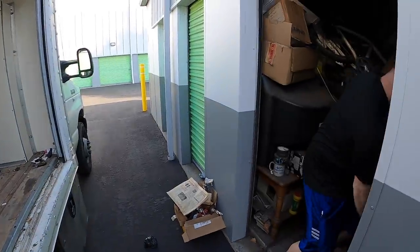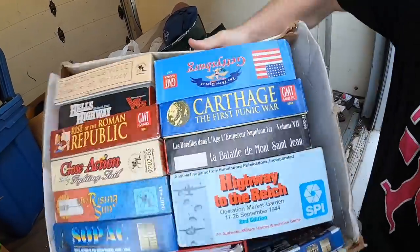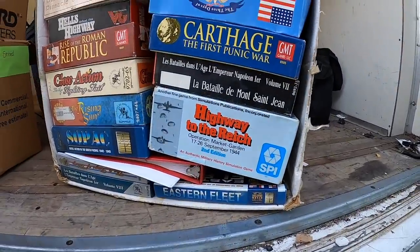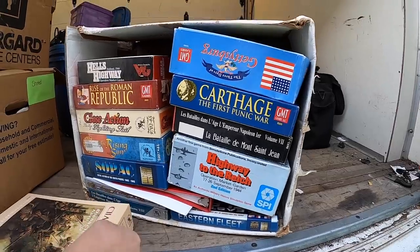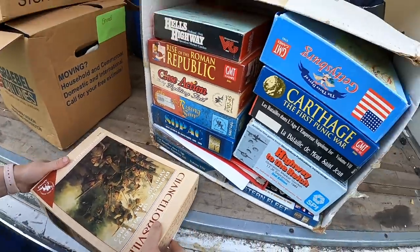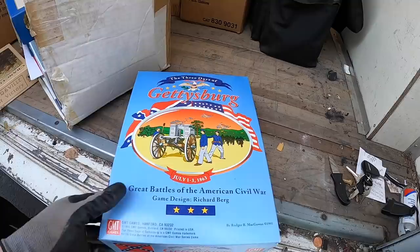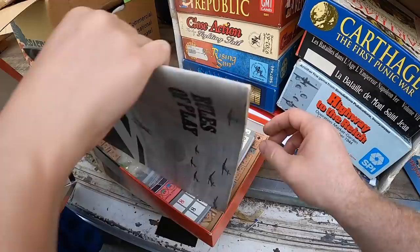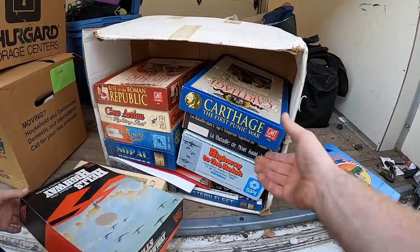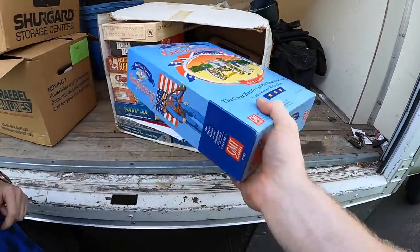Whoa whoa whoa — you see that? Oh my goodness, look at this! There is a ton of them. Are these models or games — second edition? These are military games! That's what those pieces were from. He's got a bunch of them in here. I've never seen these. These are all military games. There could be worth some money.